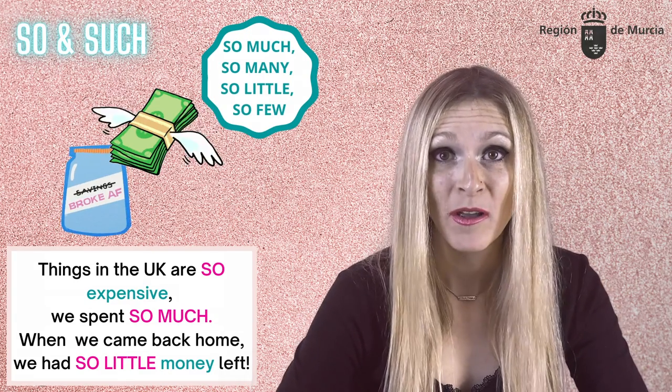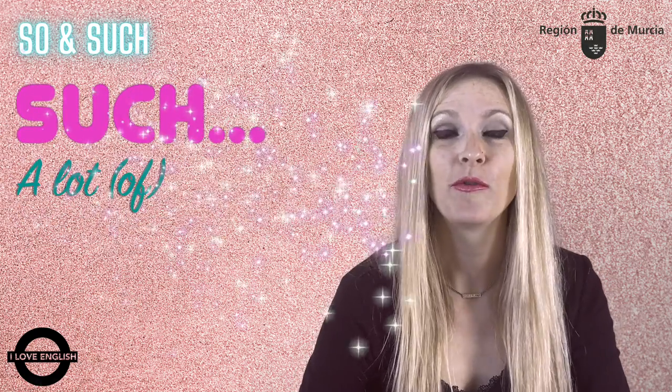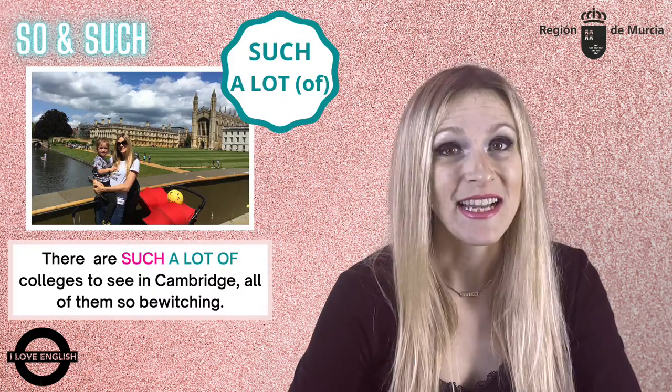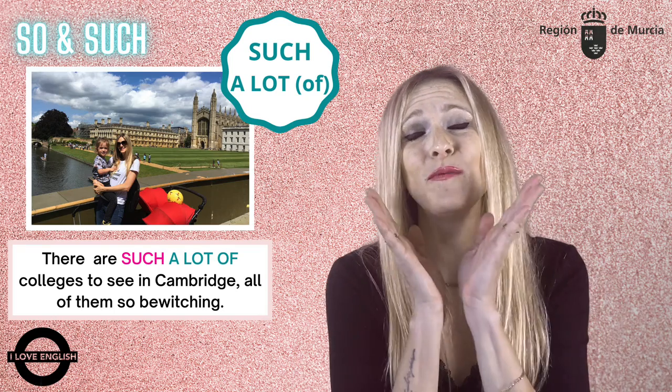When we came back home, we had so little money left. We can use such before a lot or a lot of. There are such a lot of colleges to see in Cambridge, all of them so bewitching.